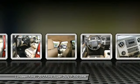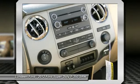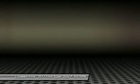Child safety locks. Intermittent wipers. Front reading lamps. Power outlets. Your new ride is just a phone call away.